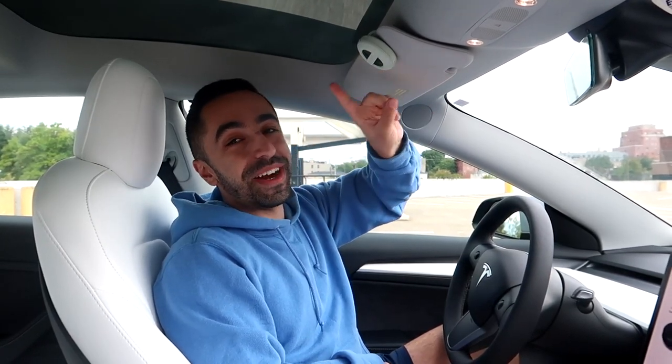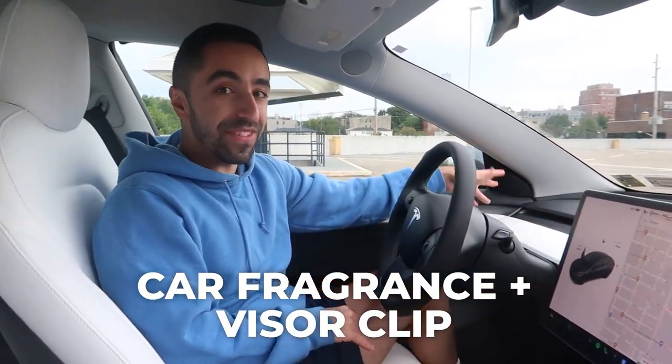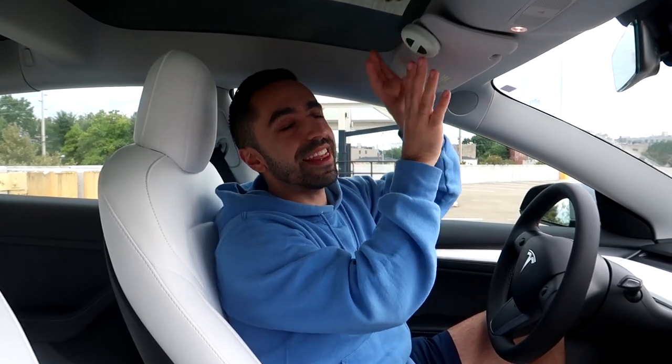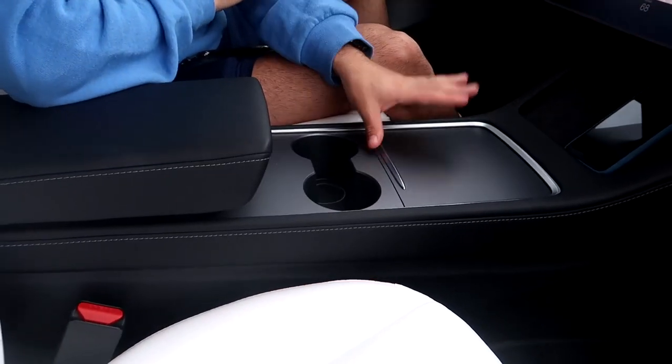Moving inside, the first thing is something on my sun visor — my sister recommended this. In a Tesla you don't have regular vents, they're kind of invisible, so you can't stick a regular air freshener anywhere. This is a car fragrance from Bath & Body Works. You just stick it to your sun visor right here. You can get three different fragrances for maybe ten dollars. It matches the interior perfectly, smells so refreshing, and Bath & Body Works has so much great stuff.